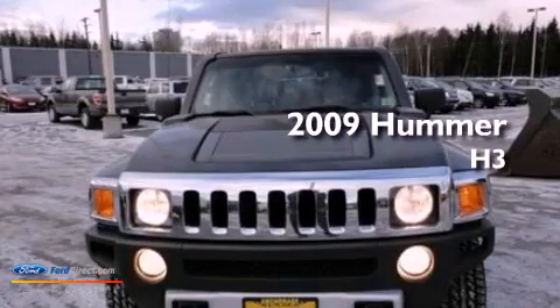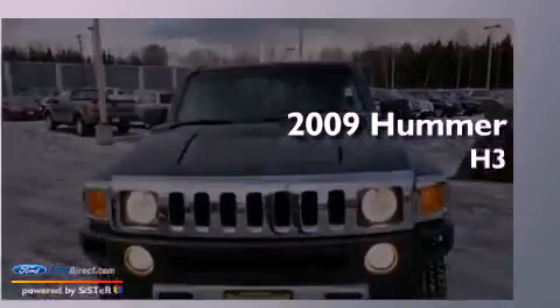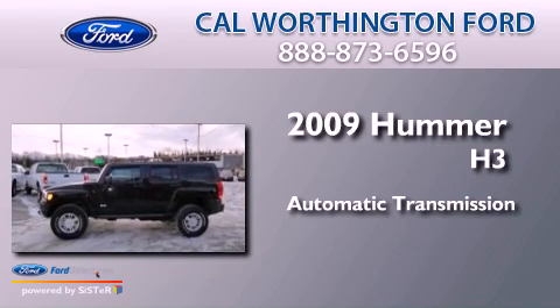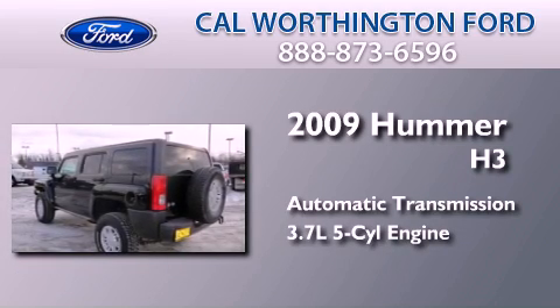This is a 2009 Hummer H3. This SUV has an automatic transmission and a 3.7-liter inline 5-cylinder engine.